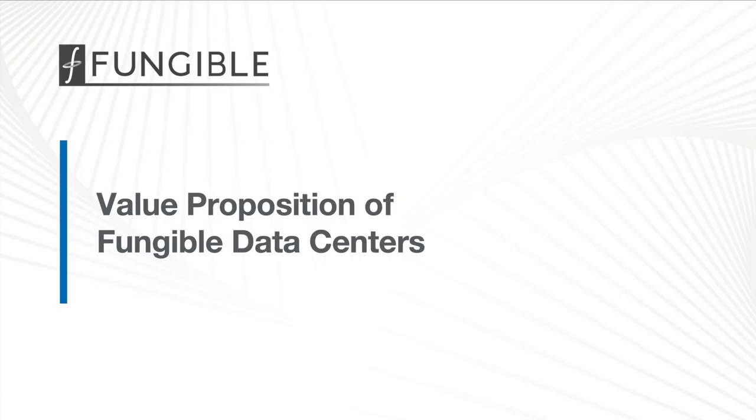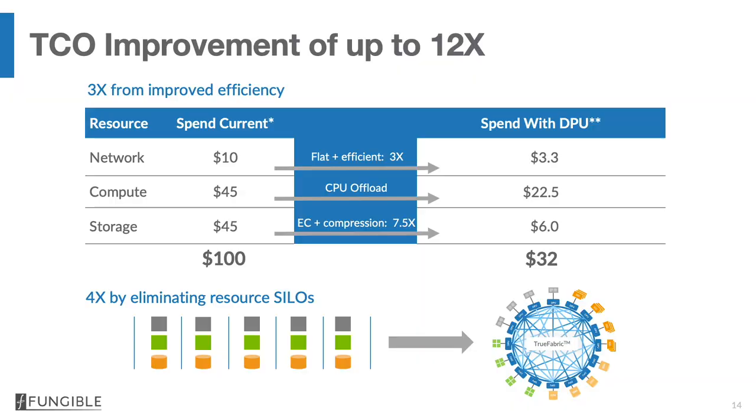Let's turn next to the value proposition of a fungible data center. Fungible data centers have the potential of providing TCO improvements up to 12x. A factor of three of this comes from improved efficiency, and a factor of four comes from eliminating resource silos that exist especially in enterprise private data centers. So let's look at where the factor of three comes from.